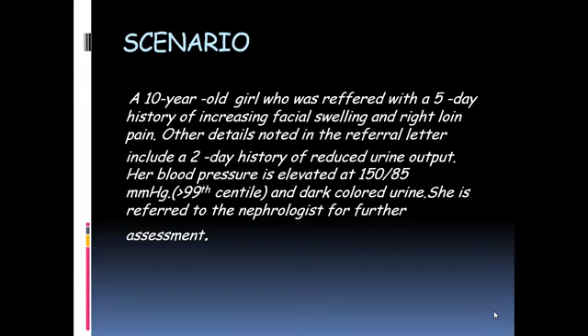A girl presented with a five-day history of increasing facial edema and right loin pain, along with a two-day history of decreased urine output. She was hypertensive at the time of presentation, with blood pressures above the 99th centile and cola-colored urine.